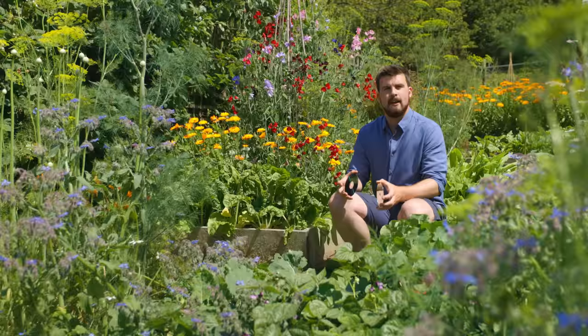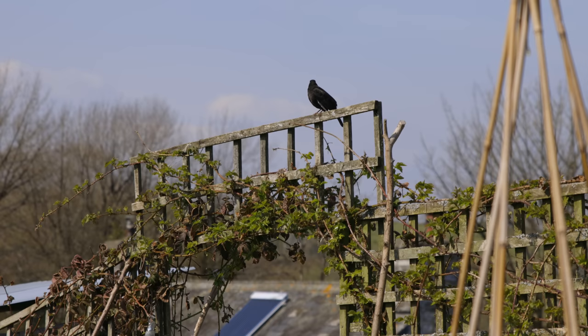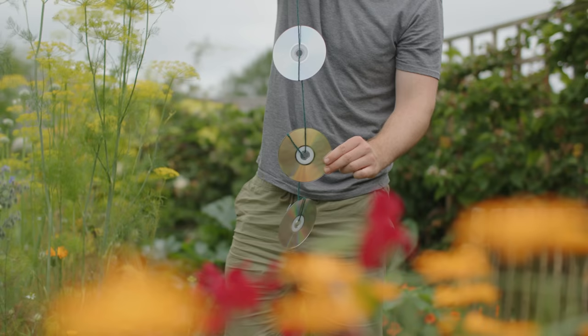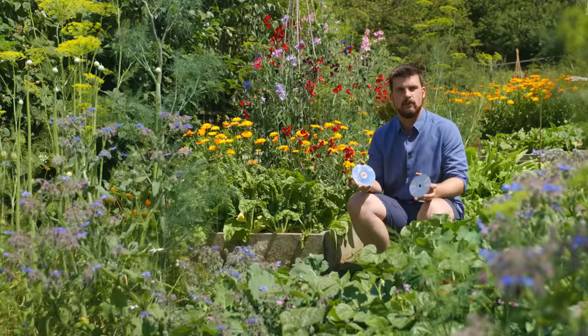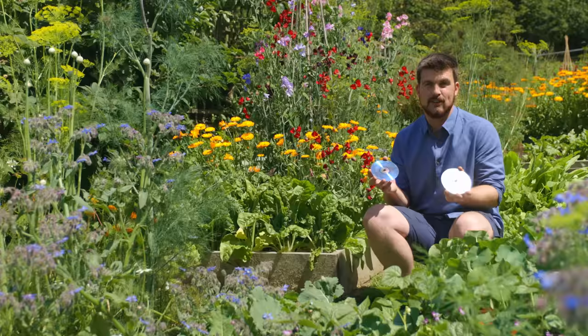Another pest that can cause issues, especially if you're growing soft fruit like strawberries, is birds. One of the easiest deterrents is using old CDs — you tie these to a series of strings and hang them from somewhere high like a garden gate or archway. They naturally swing about in the wind and that actually scares birds. They don't like it, so putting up some of these works really well.